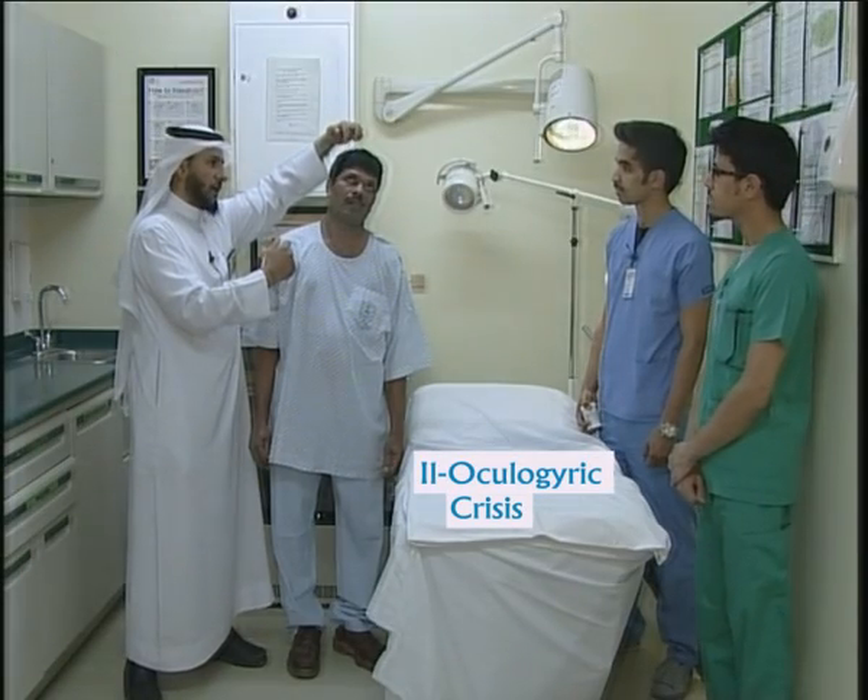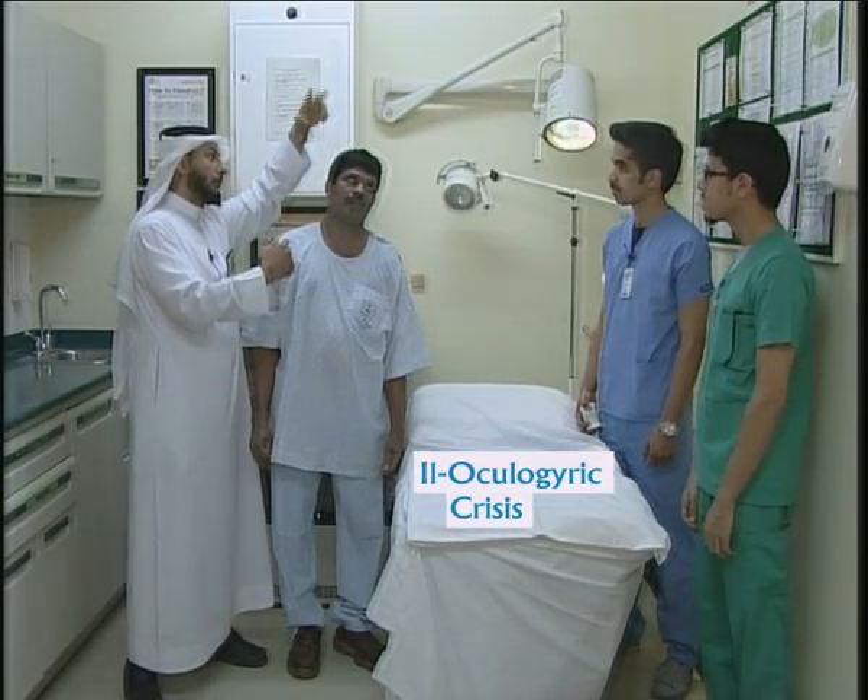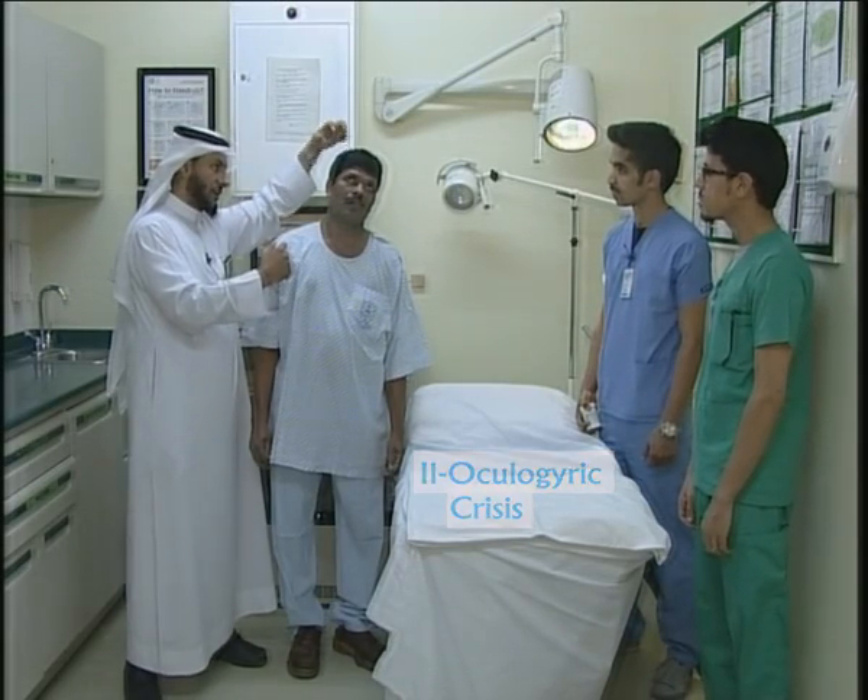Two: oculogyric crisis — movement of the eyes, eyeball upward. This is called oculogyric crisis.